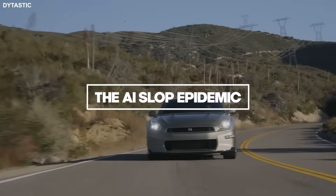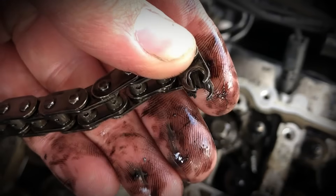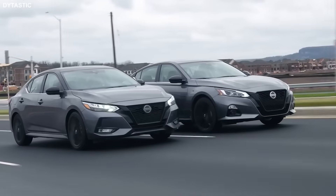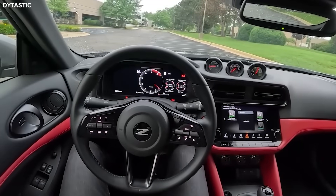Let's be honest about what we're watching. We call it AI Slop. It's content farms pumping out videos to harvest ad revenue. They don't care if your timing chain snaps. They don't care if your warranty is voided. They care about retention and click-through rate. I've analyzed 50 of these videos for this script. 50. And here's what I've found.